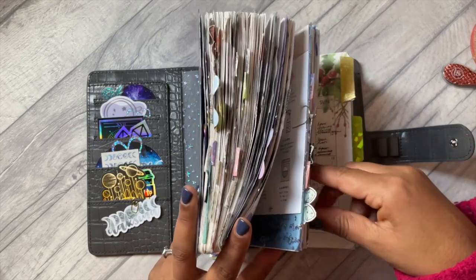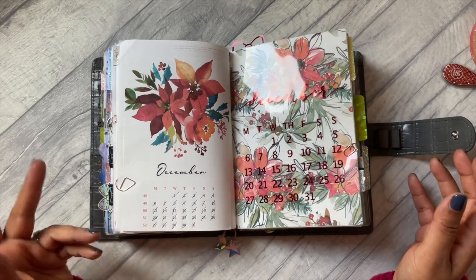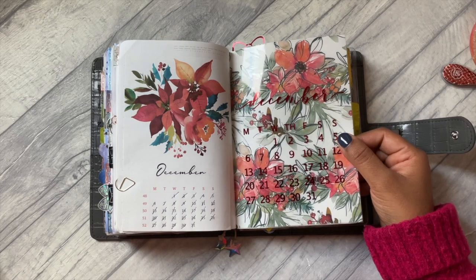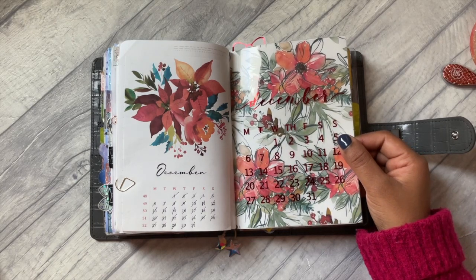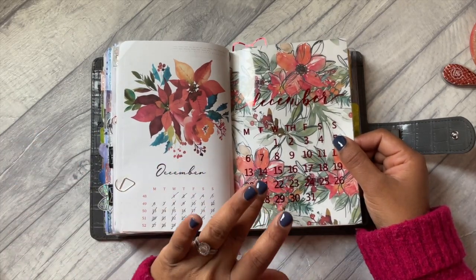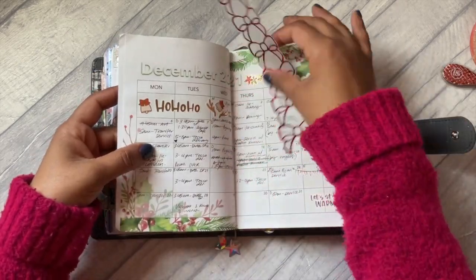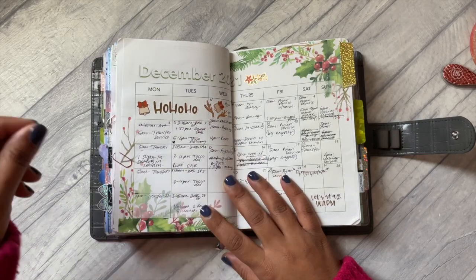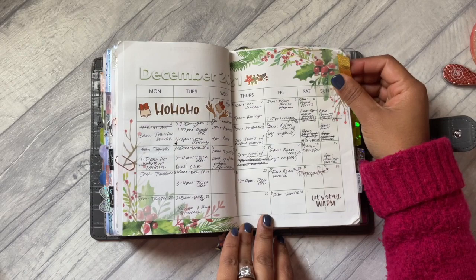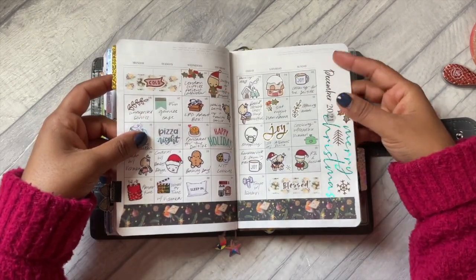It is going to be a relatively quick flip through because I didn't have tons of pages left over for notes pages, so I have like a little bit of Christmas planning and then my daily pages. If you have any questions about where things are from, please take a look at my December setup video where I go through in more detail where I purchased things from.